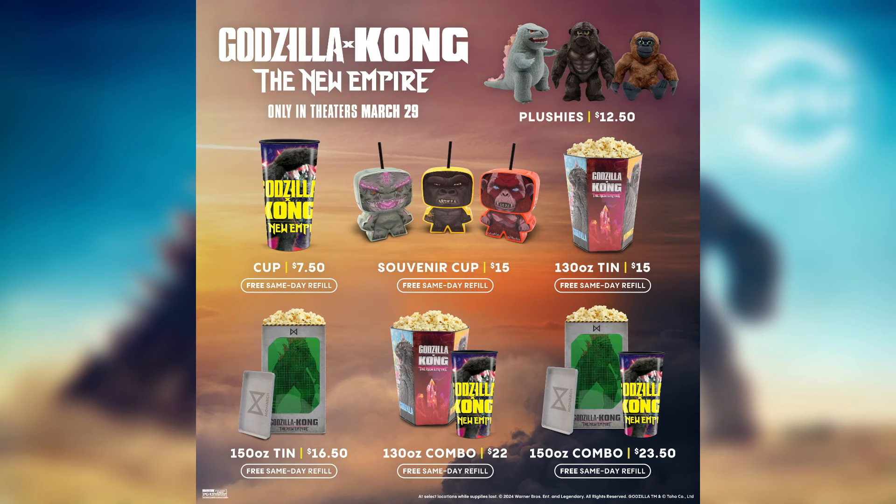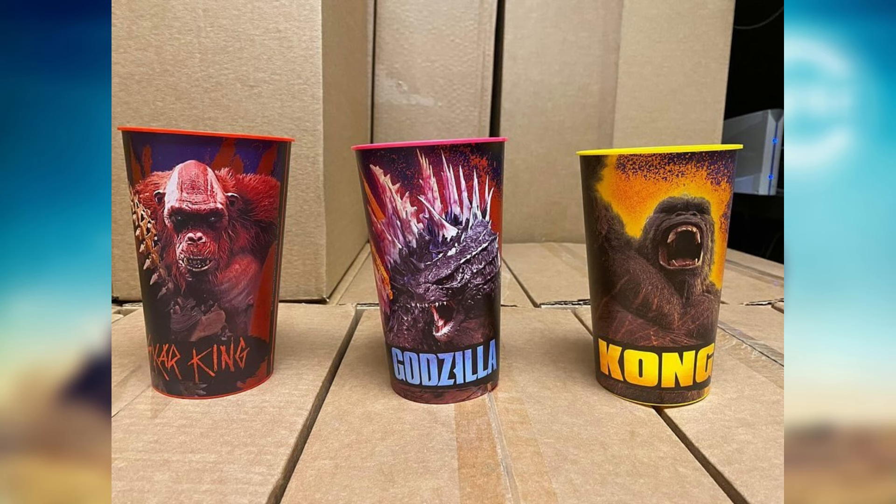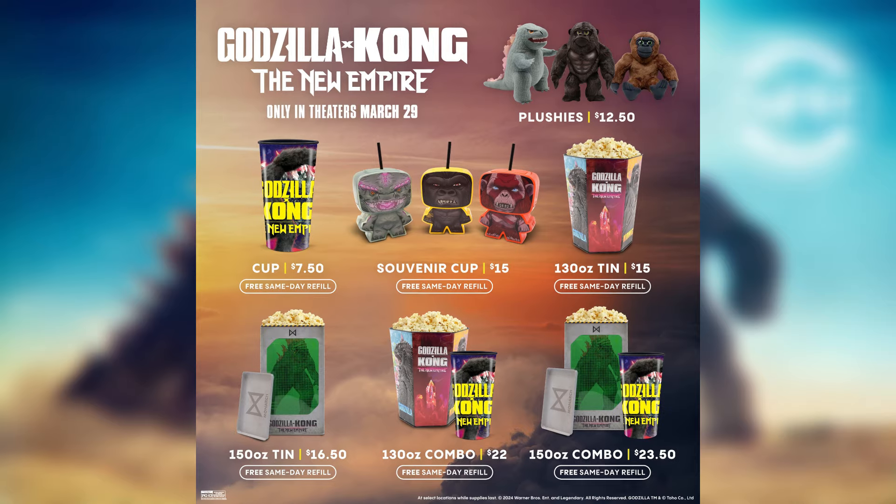There's a ton of merchandise just for the popcorn tins, and these are actually by Cinemark, so they look like they're going to be Cinemark exclusives. The cups with figures on top are mostly going to be AMC or Regal exclusives, and most likely the other cup we saw a while ago is also going to be a Regal or AMC exclusive, since the one shown here looks different.